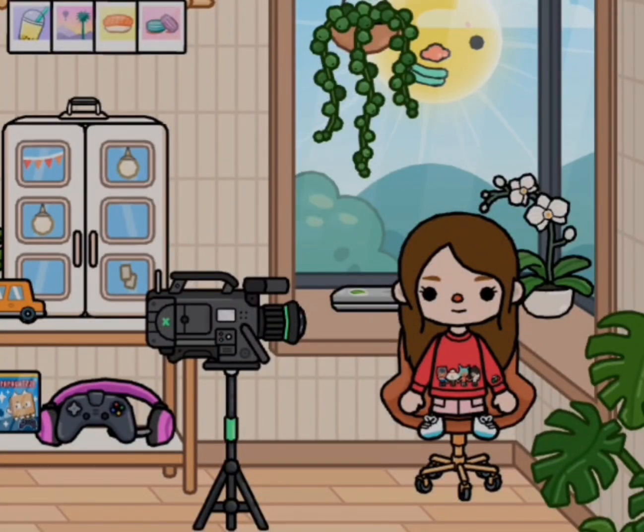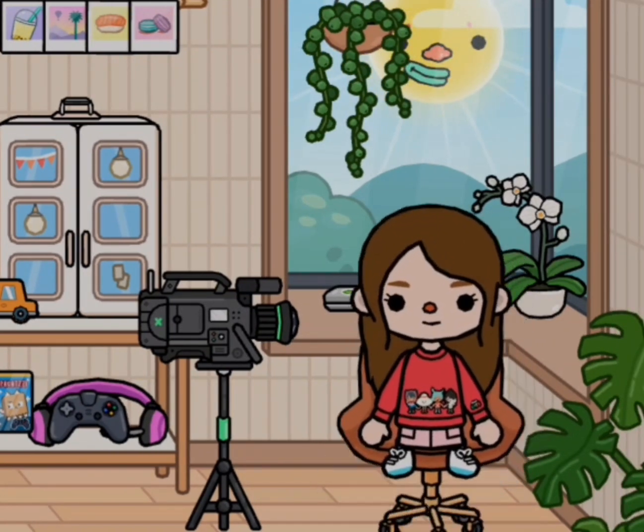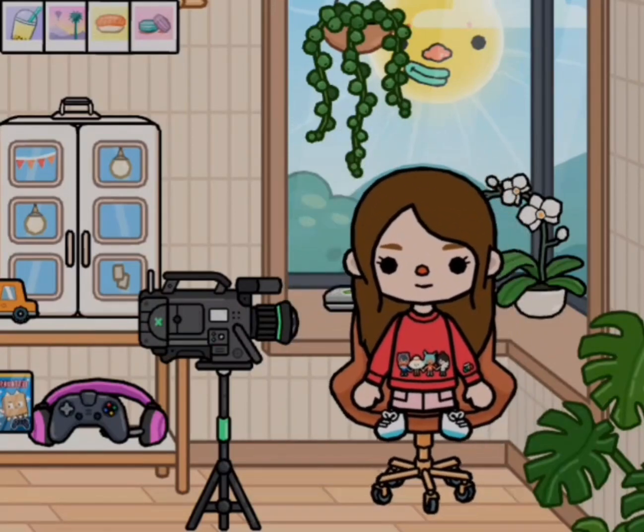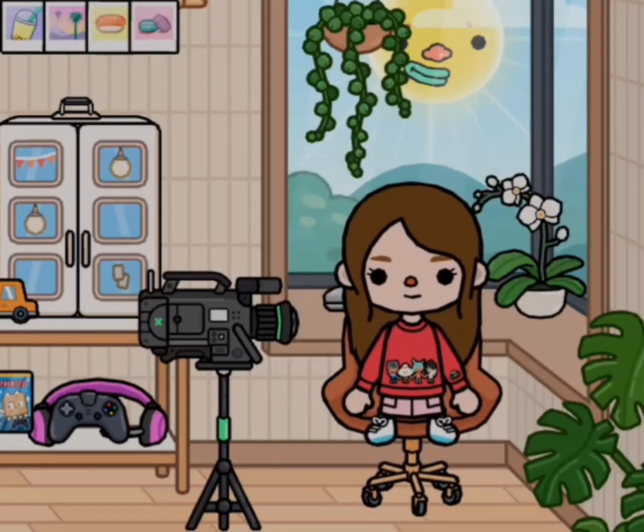Hey guys, it's Gigi. Welcome back to my Toca Boca life. Today I'm going to be showing you my preppy, aesthetic, modern mansion that I use a lot of the care and core items for because they're just like super aesthetic and cute. I'm just going to give you the whole tour and as you can see I updated my office, so let's get started.